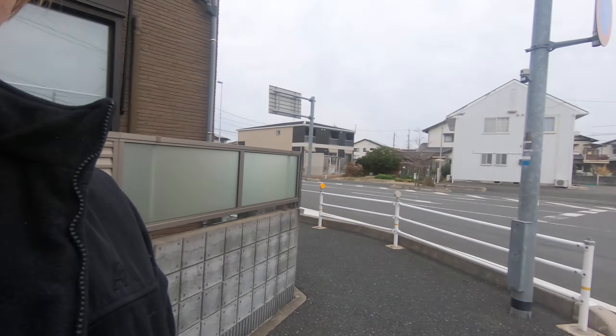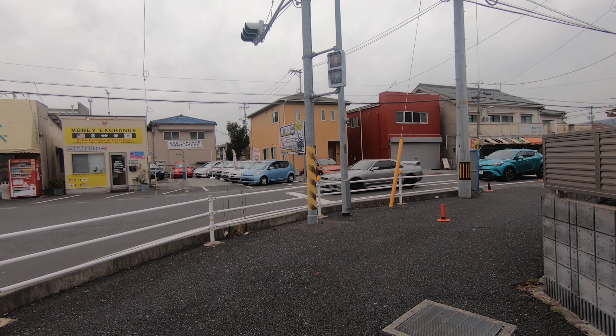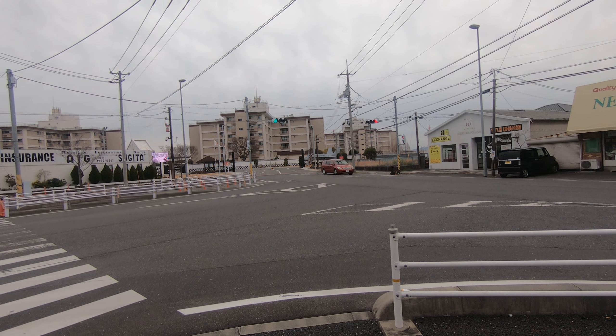Hi, it's me again. We're at the front gate of Marine Corps Air Station in Iwakuni. There are some cars over there — two or three thousand bucks. And that's the front gate.